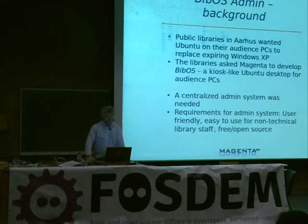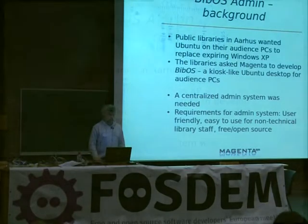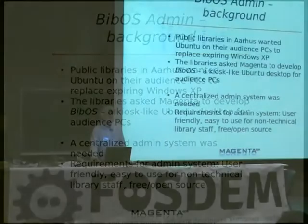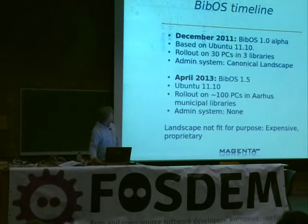So, why are we doing this? The public libraries in Aarhus had a lot of old PCs with Windows XP, and Microsoft was pulling the support, so they thought there was no way they could run Windows 7 on these PCs, and they didn't want to throw them out, so they said why don't we go open source and put Ubuntu on all those PCs? They asked us to develop BibOS, which is a kiosk-like desktop that does not store any user data for their audience PCs. To maintain all these PCs, they wanted a centralized admin system that must be easy to use, even for non-technical staff, because a library doesn't really have any technical staff to speak of.